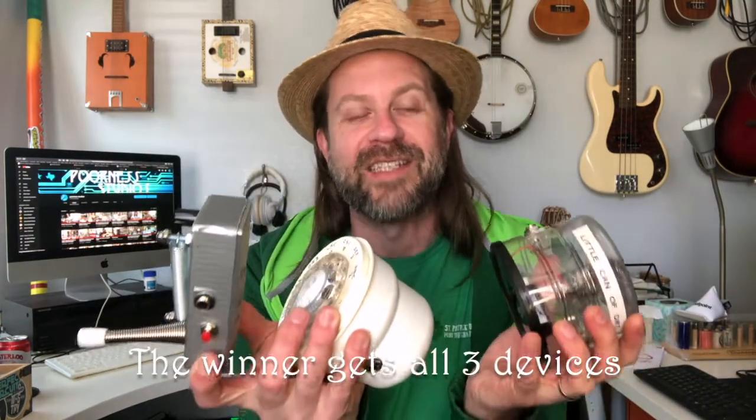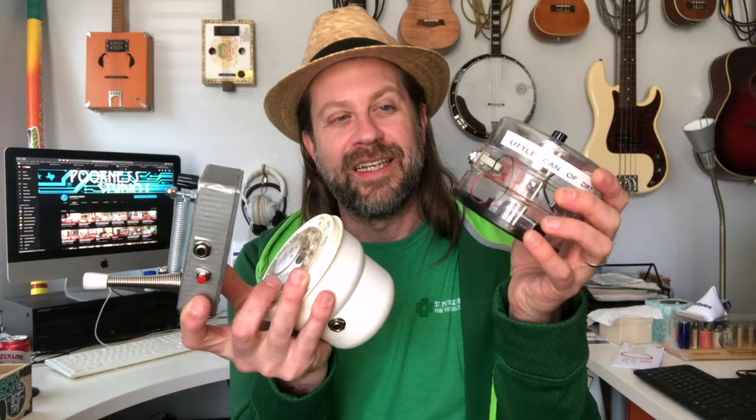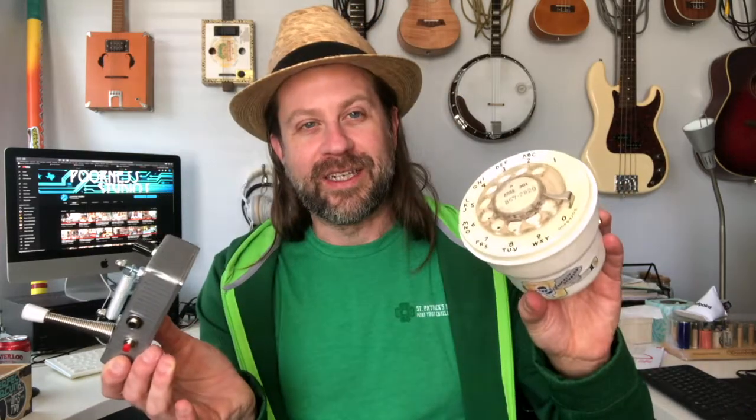So that's going to be what I give away for a thousand subscribers. You just saw it — this lot. This is what you're going to get. If you are chosen in this giveaway, if you are the winner, you're going to get the can of dirt, the rotary stutter effect, and the spring thing. All three are going to one person who gets drawn.